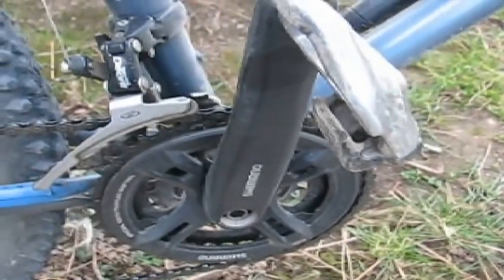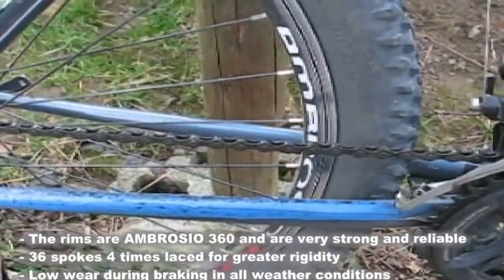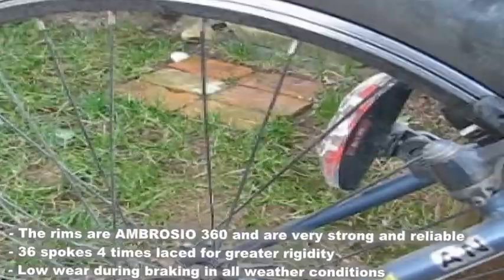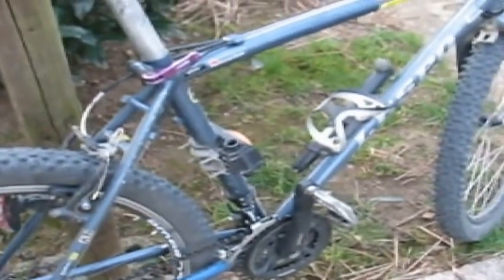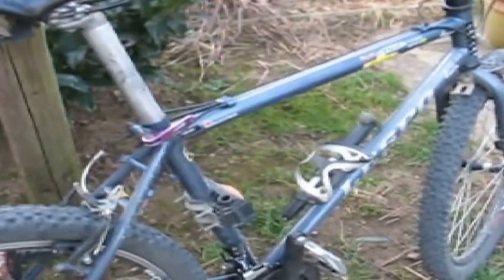This is a Shimano Acera crank. The wheels use Ambrosio 360 rims, which are very solid, with 36 spokes, four-times laced — same in the front. The saddle is a Selle Italia SL, which is already a little bit worn. Overall, I can say this bike is unique for climbing and unique for downhill — I can follow people even on full-suspension bikes downhill without any problems at all.